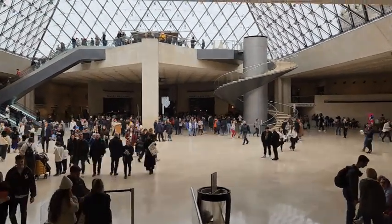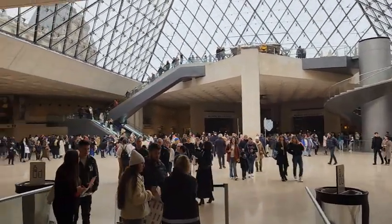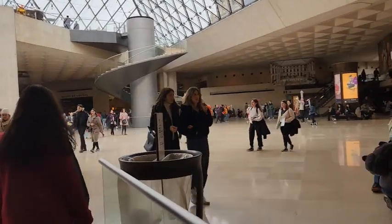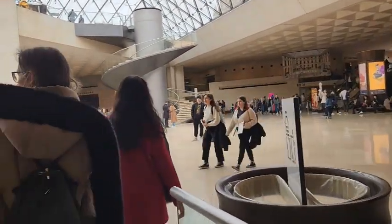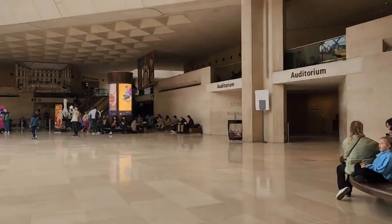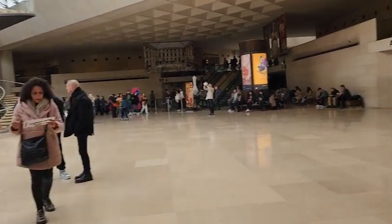Y así, después de algunas horas, volvimos al lobby por donde entramos. Ya había mucha más gente y estaba por terminar nuestra visita al Museo del Louvre. Pasamos a la tienda de souvenirs por el consabido imán y buscamos la salida para continuar con nuestro recorrido por París.